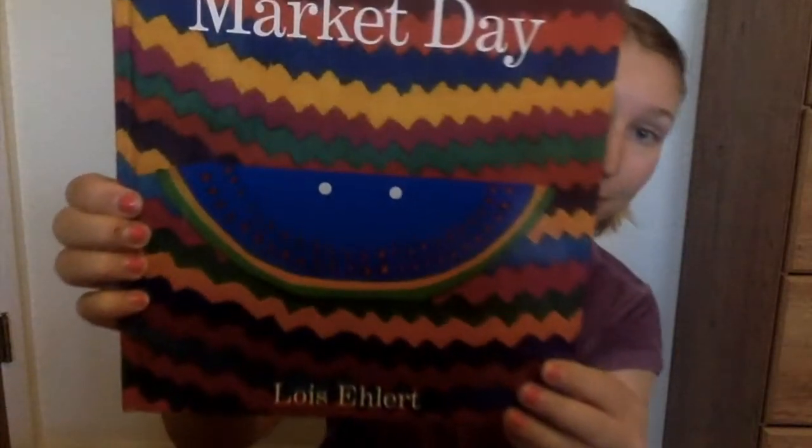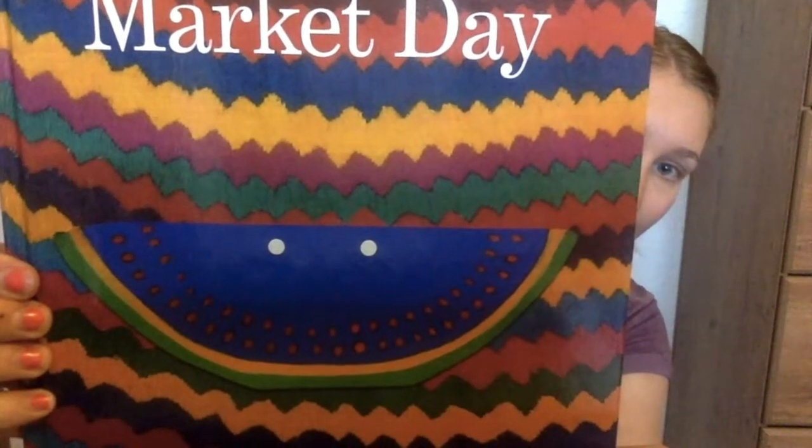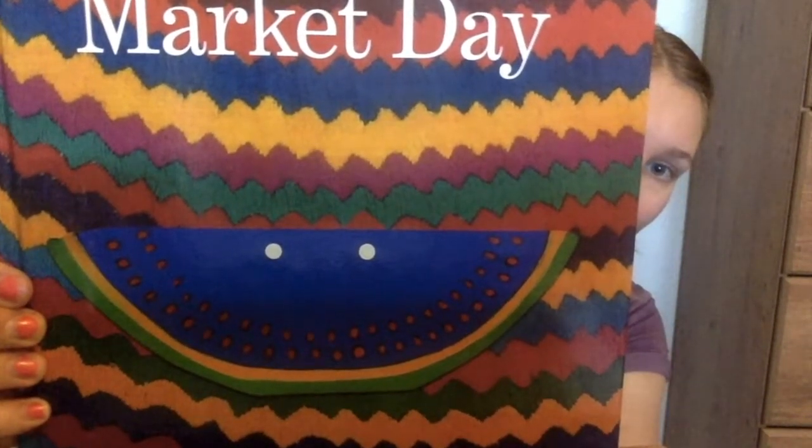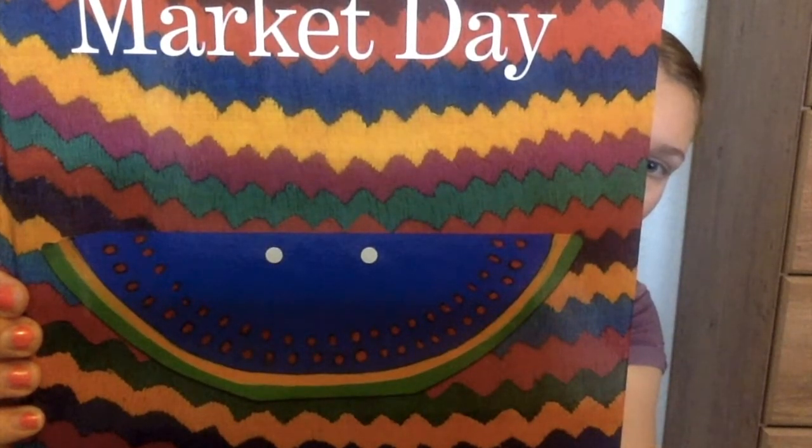Hey, look! On the cover of this book, if you look really closely, you can see that these zigzag stripes are made of thread. What a cool use of texture! This book also utilizes the technique collage by layering lots of different items and pictures to make the art on each and every page.